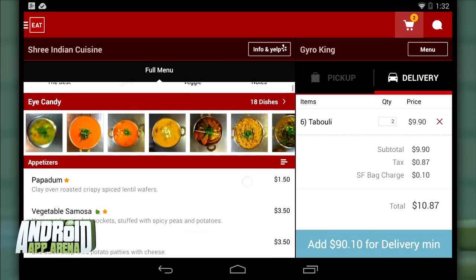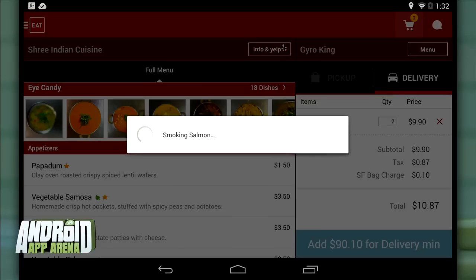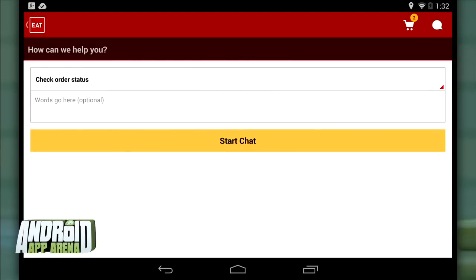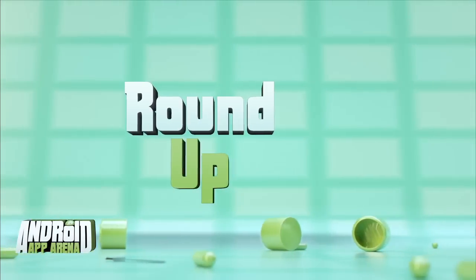Some entries even have a ton of photos to get you salivating. You can store your payment methods inside the app, which cuts down on the time to get food to your door next time. And if you're having any problems with an order, there's an in-app chat that gets someone on the case for you right away. The app is called Eat 24 and it's free in the Play Store.